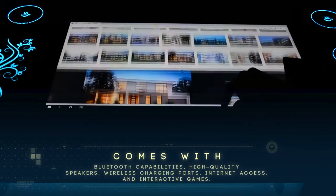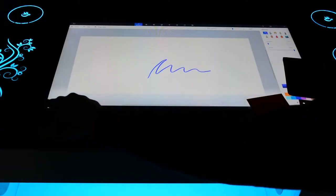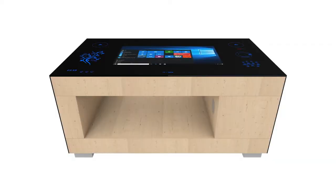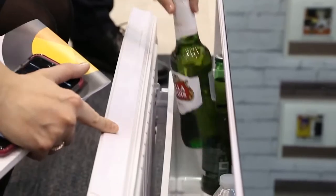Some even have a pre-installed operating system for you to check your email and monitor your online activities. Depending on the company you purchase your coffee table from, some are even integrated with a cooler to keep your beverages chilled, so you won't miss a second of the game heading to the fridge.